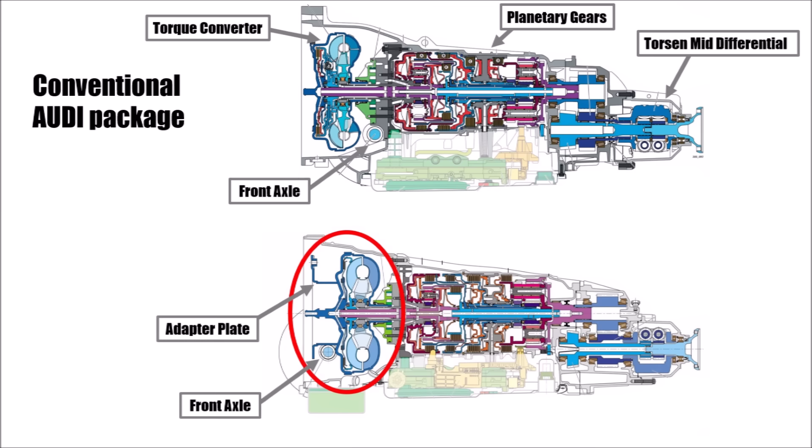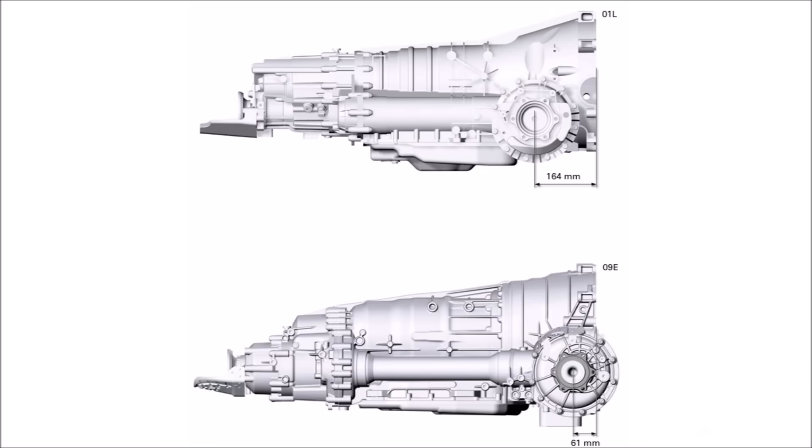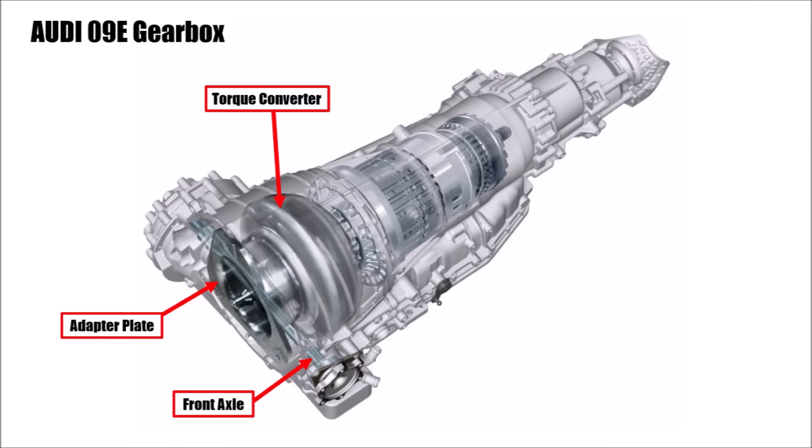This was possible because they connected it to the engine with an adapter plate. That way they could position the engine 103mm further back, which had a huge impact on the front package, and they called this gearbox 09E. This was the first product of this new transmission generation and it was a huge step.